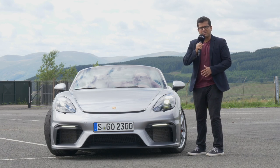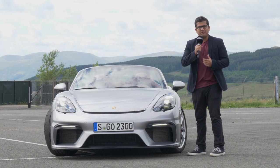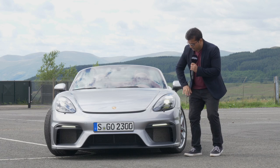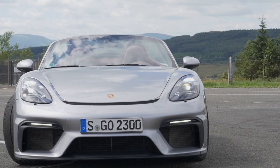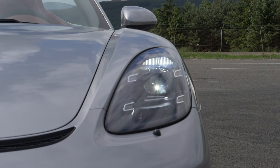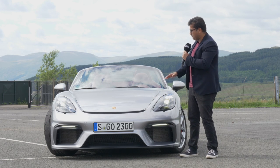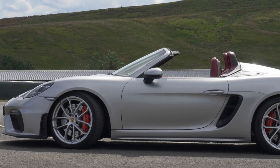The front of the 718 Spyder is really aggressive. Because this shares the same base as the Cayman GT4, it has a lot of the GT4 elements. The front splitter and the lip are very functional — in fact, this car produces so much downforce, even the Spyder without the roof and without the big rear wing. Really nice LED lights with four-point spots around the edges. The car is 1.8 meters wide and feels really slim and very short — it's 4.4 meters long.